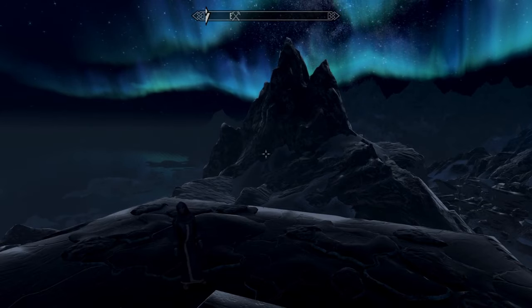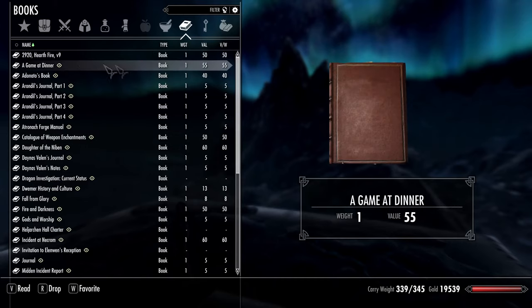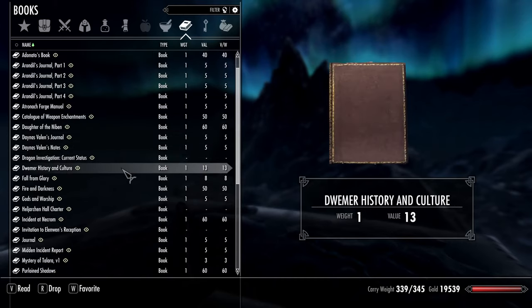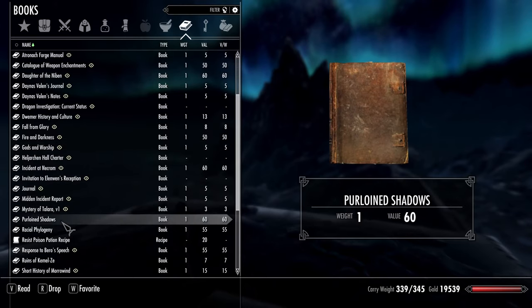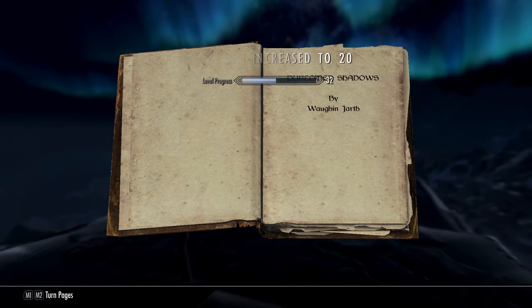Right now we're going to stand here in this very cold place and dig through our bag of books. We're going to pick one out and read it because that's what we do at the end of an episode. Let me look at my list of books — which ones have I actually read and which ones haven't I read? What about Purloined Shadows? Definitely haven't read that one. Purloined Shadows — let's read that. Our pickpocket skill has increased to 20.